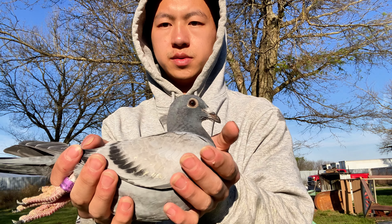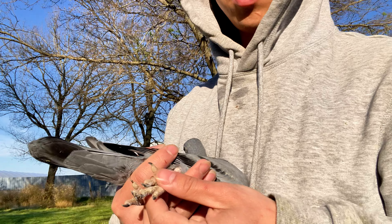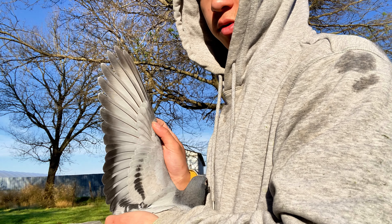Here's the nest mate. These two are going to Purple Heart. The other two older ones are going to Midwest Classic.